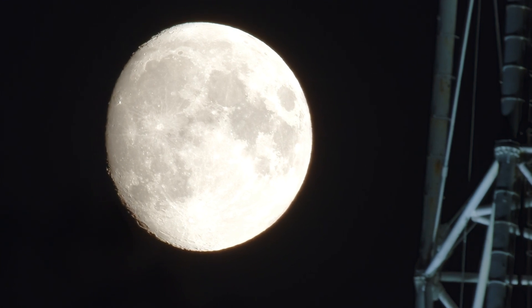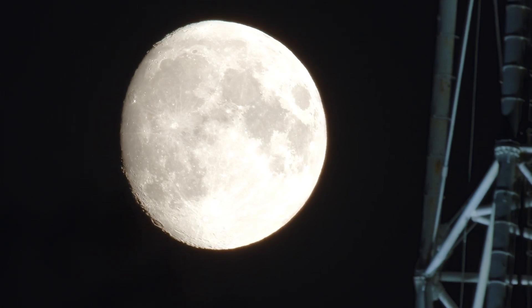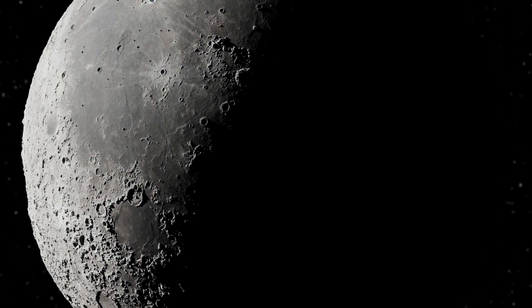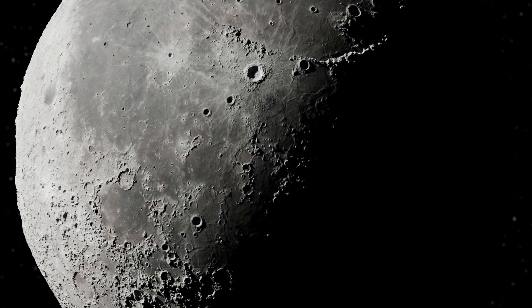China continues to advance in its space plan, demonstrating steady and significant progress. China's space program, despite being considered slower, is meticulous and is making impressive advances. We are witnessing a new space race between the United States and China, each seeking to be the first to establish a sustainable presence on the moon.